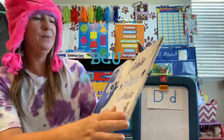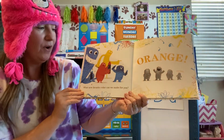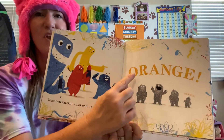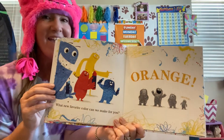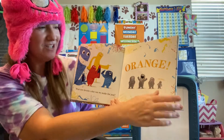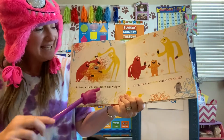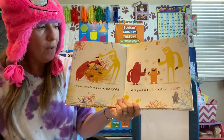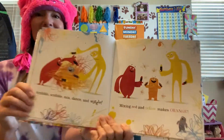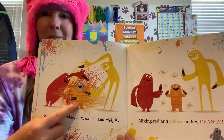Blue. B-L-U-E. What new favorite color can we make for you? Does anybody know what color that is? O-R-A-N-G-E. Yeah, orange! Scribble, scribble, mix, dance, and wiggle. Mixing — mix, mix, mix. Mixing red and yellow makes orange! So look, they mixed red and they mixed yellow to make orange.